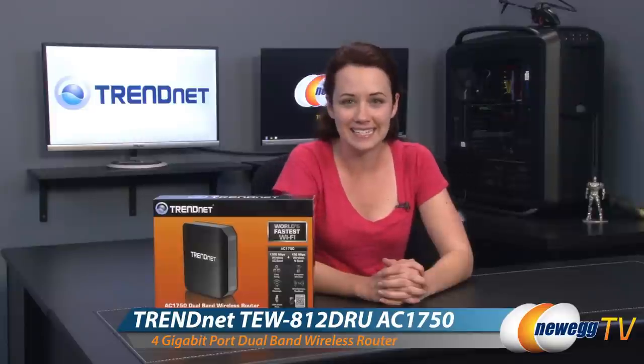Hi everybody, welcome to Newegg TV. I'm Jenny. Today I'll be taking you through a product tour of the TrendNet AC1750 dual band wireless router.